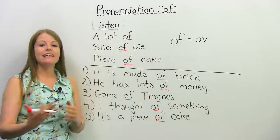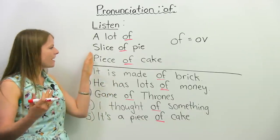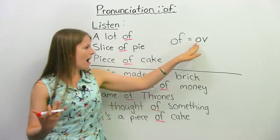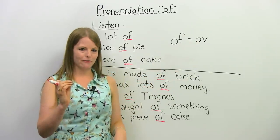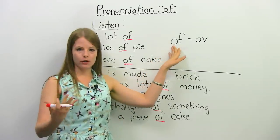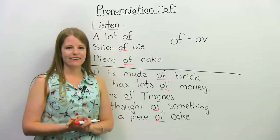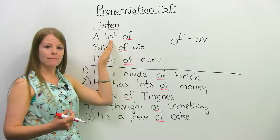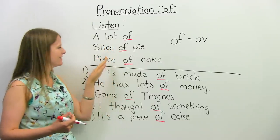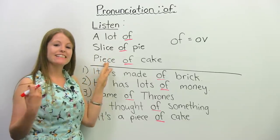So I have here some English expressions: 'a lot of', 'slice of pie', 'piece of cake'. Now, when I actually say this, I don't say 'of'. I want you to listen very carefully to what I'm actually saying and how I pronounce the word 'of' in these expressions. A lota. I'll say that one more time — a lota. Slice a pie. Slice a pie. Piece a cake. Piece a cake.